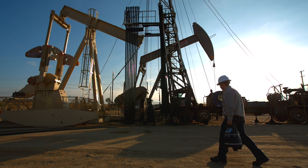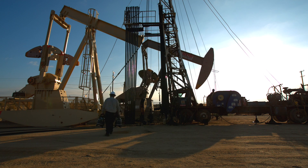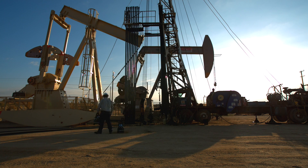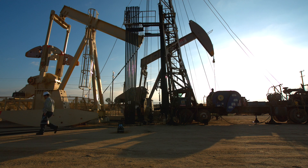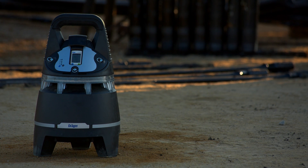The X-Zone 5500 has no wires to pose tripping hazards and securely houses the X-Zone 5000 in such a way that gas can diffuse into the device from all sides, ensuring that optimal monitoring of H2S and oxygen levels is achieved.